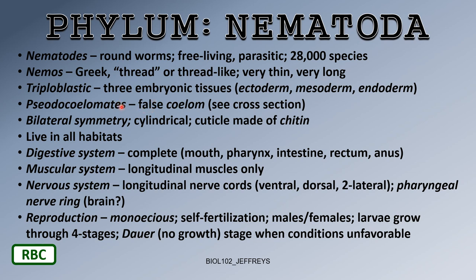Nematodes are pseudocoelomates and bilaterally symmetrical. They are cylindrical and have a cuticle made of chitin — a harder outer layer. They need that protection because they're parasitic, living inside another animal. They live in all habitats, both aquatic and terrestrial.